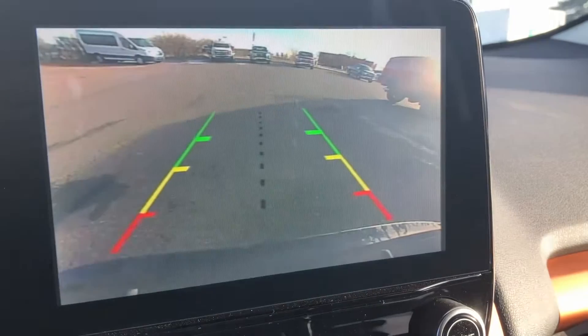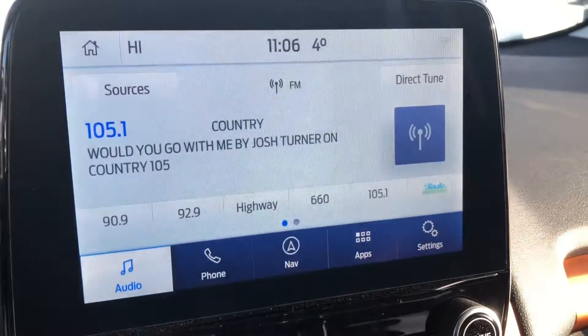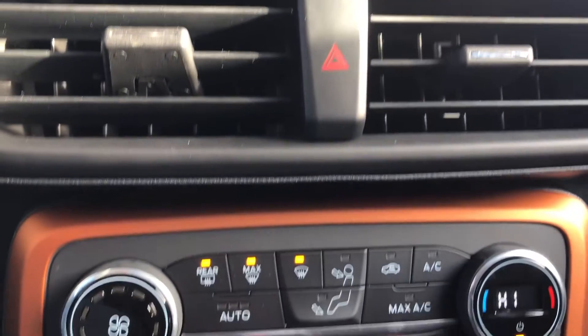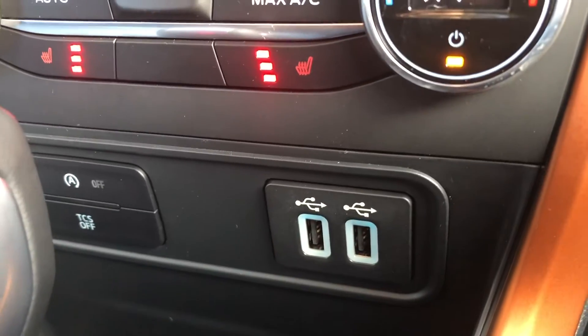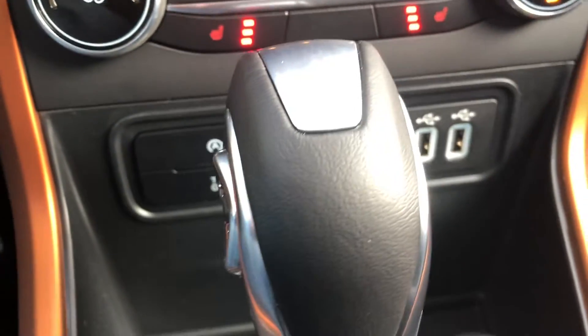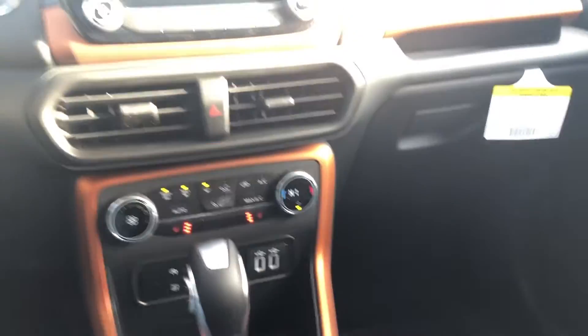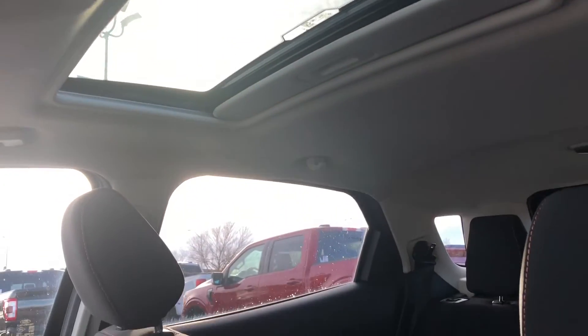This screen will also display the feed from your backup camera. You also get automatic air conditioning, two USB ports, and you still get to catch some rays with this power moonroof.